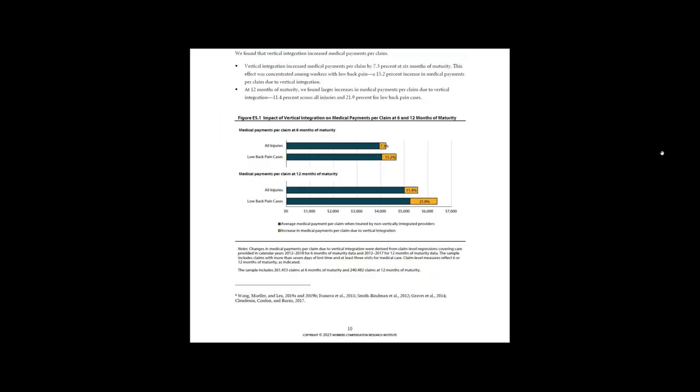Here are some of the findings. This study found that vertical integration leads to higher medical costs per claim. At six months of maturity, vertical integration increased medical costs per claim by 7% across all injuries and by 15% for low back pain cases.